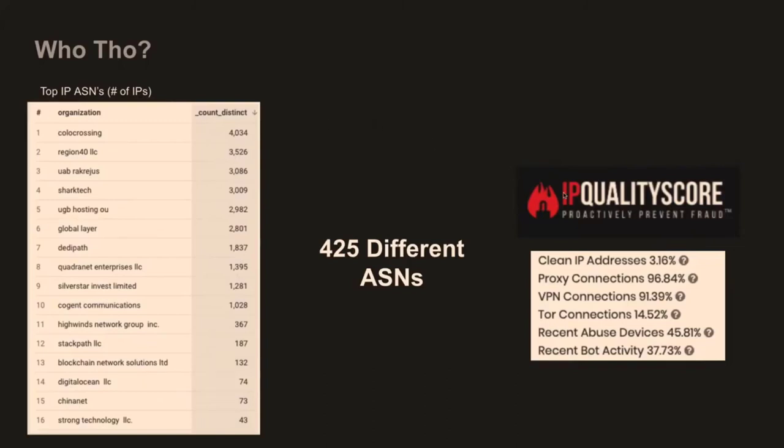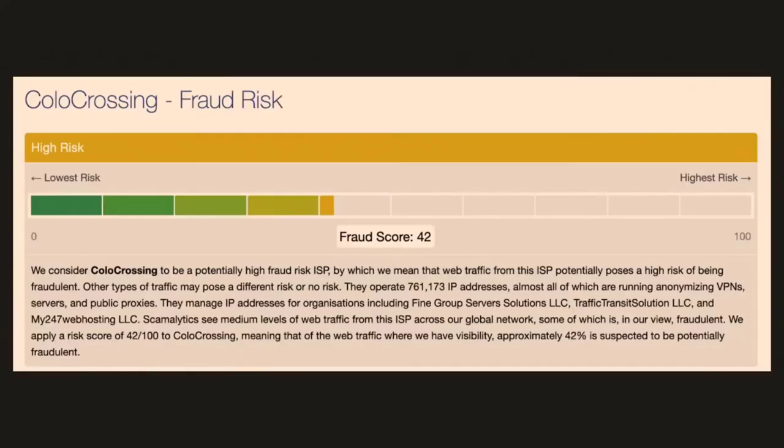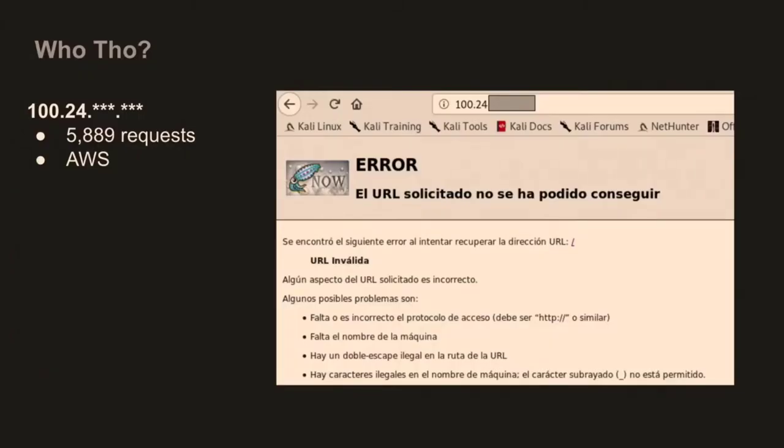We plugged some of this information into a service called IP Quality Score. That service allows you to throw it an IP address and they have different fraud scores, classify whether it's a VPN, a proxy, and multiple different things based on their information. When I threw all of the IP addresses at it, it classified 96% of them as proxies and 91% as VPNs — though a lot of that classification is based on information they've seen in the past and from traffic on their honeypot devices. Colo Crossing was the number one organization on this. It's a United States-based co-location provider — Scamolytics classifies it as a potential fraud risk, and when I Googled Colo Crossing, one of the first things that came up was 'Colo Crossing abuse.'